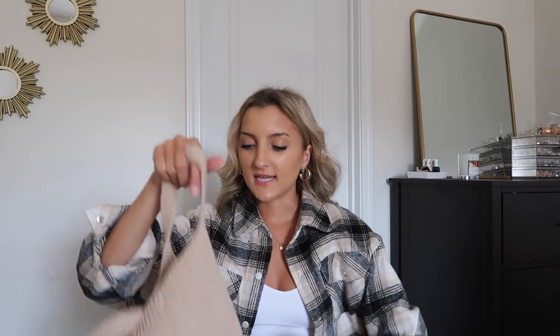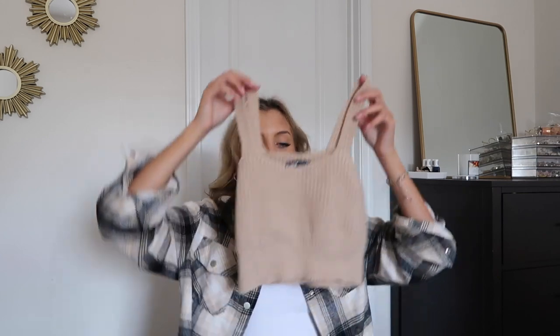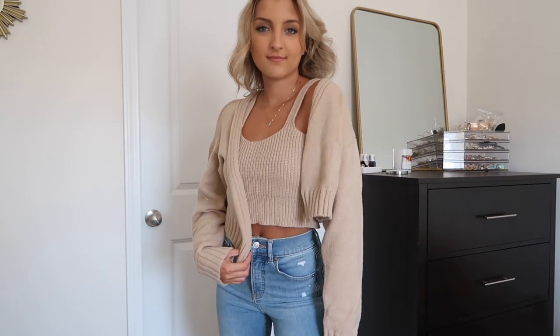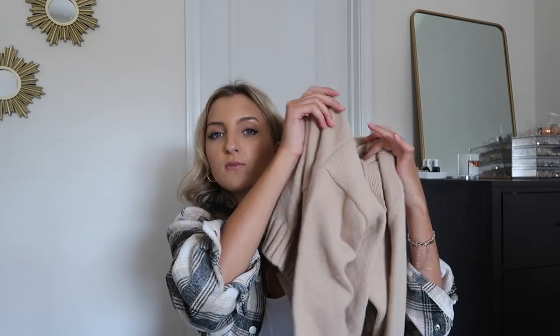Next I've got one of those tank top cardigan duos. I've been seeing these all over my Pinterest feed so I had to give one a try. These come with a little knit tank top — this one is just a light tan with no adjustable straps, just a very basic fit. Then there's a cardigan you can layer over top. It's on the shorter side but not super cropped. I'm wearing all of these pieces with high-waisted jeans from Express. You can wear these together or mix and match them, but note that this cardigan doesn't have any buttons.